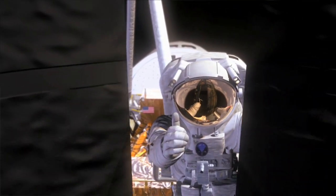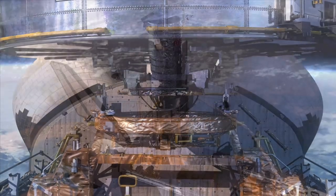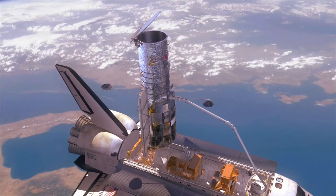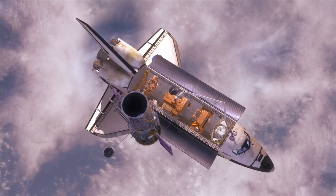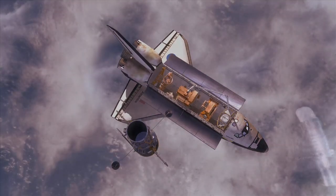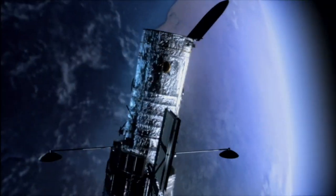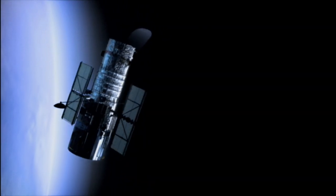The two repaired scientific instruments working in tandem with the two new instruments we're putting on board Hubble will enable scientists to tackle some of the most profound issues facing modern science — not just astronomy, but physics today. This means that when the astronauts leave Hubble after Servicing Mission 4, it will be at the absolute apex of its capabilities. It will be better than it's ever been before.